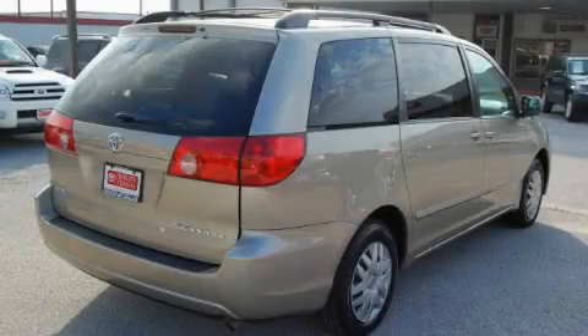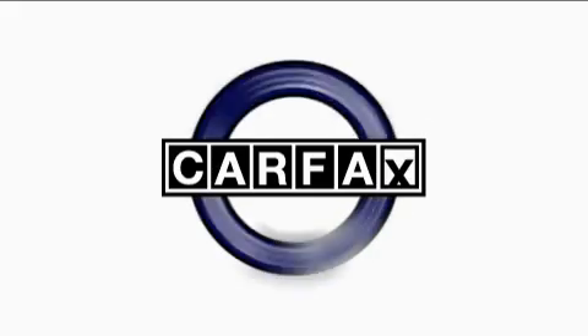The responsive six cylinder engine connected to a smooth shifting automatic transmission inspires confidence. Not to mention that this Toyota qualifies for the Carfax buyback guarantee.